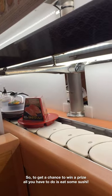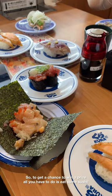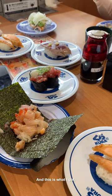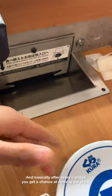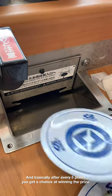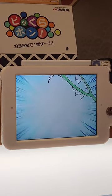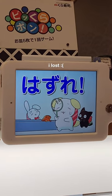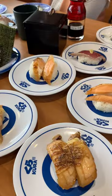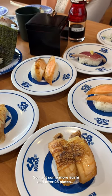So to get a chance to win the prize, all you have to do is eat some sushi. And this is what I got. Basically, after every 5 plates, you get a chance at winning the prize. So I got some more sushi and after 25 plates...